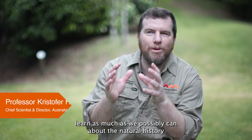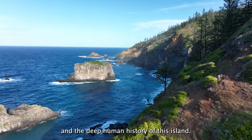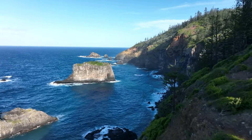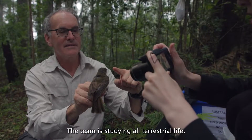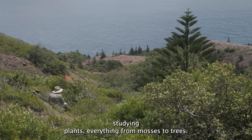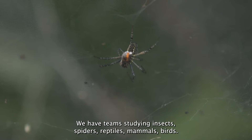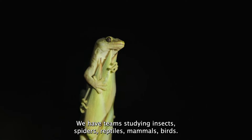We're here to learn as much as we possibly can about the natural history and the deep human history of this island. The team is studying all terrestrial life. We have the team from the Botanic Garden studying plants, everything from mosses to trees. We have teams studying insects, spiders, reptiles, mammals, birds.